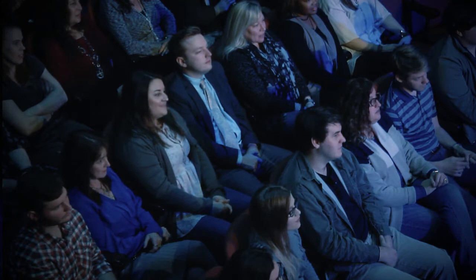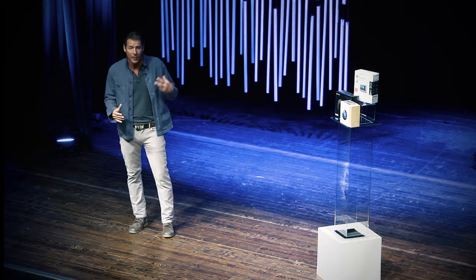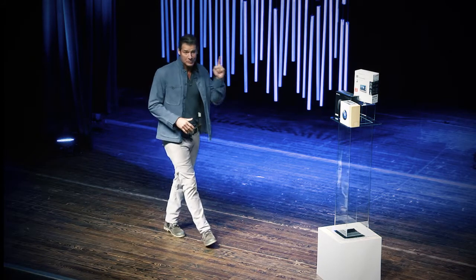One area that many people often overlook is their thermostat. So let's take a look at the difference you'll make when you upgrade your current thermostat to a smart thermostat.